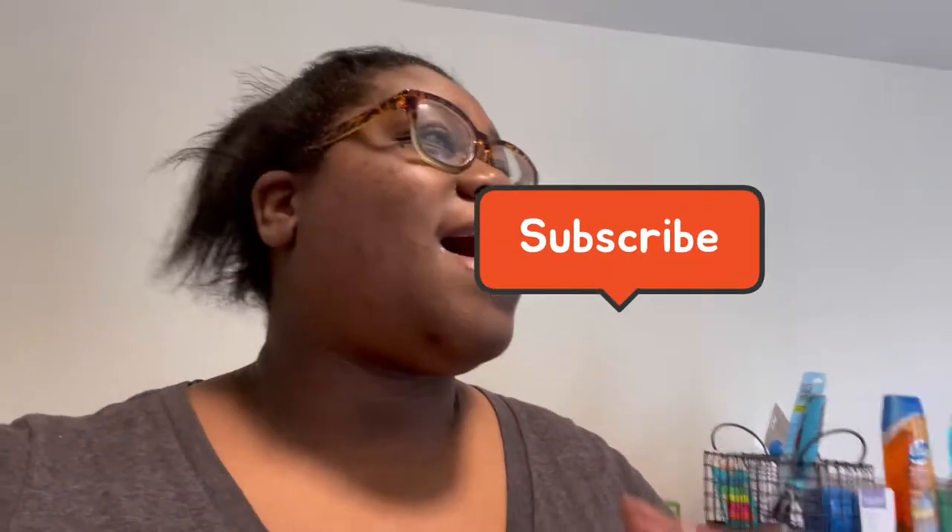Hi, I'm Jessica, welcome back to my channel. I have a Walmart grocery haul. If you've never seen a video of mine before, I do TV reviews and grocery hauls and also just randomness in my life sometimes.